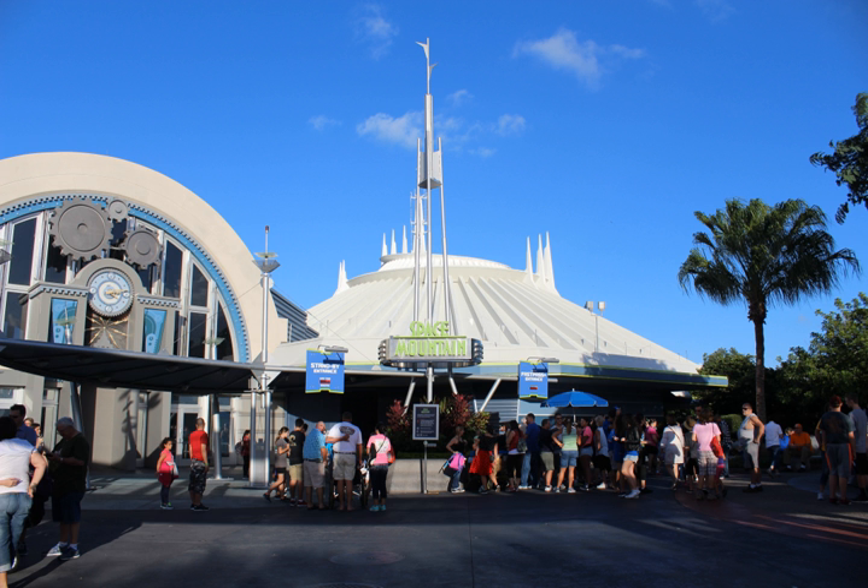RCA helped fund Space Mountain's construction and sponsored the ride from 1975 to 1993. FedEx sponsored Space Mountain from 1994 to 2004.